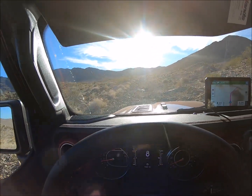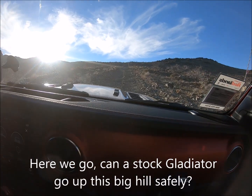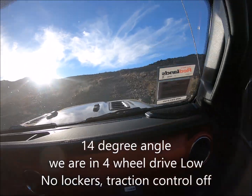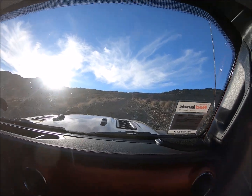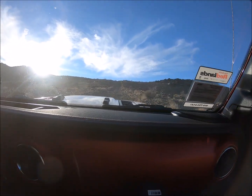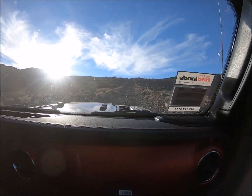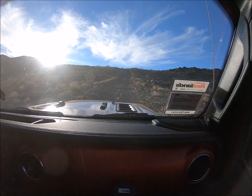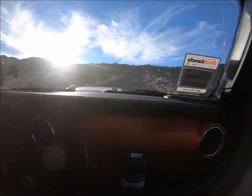All right, let's find out where this road goes. Ord Mountain Road — it's gonna be a lot steeper than it looks, I know this for sure. We're at a 14-degree angle. She's really impressive. We're still in 4 high and I held down the traction control for five seconds and just locked up the rear.